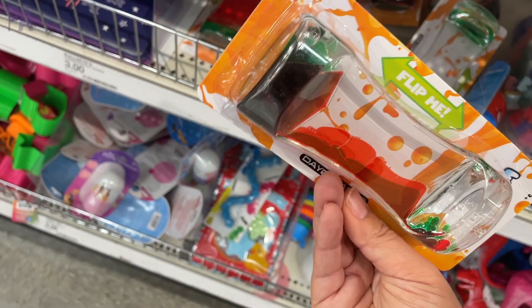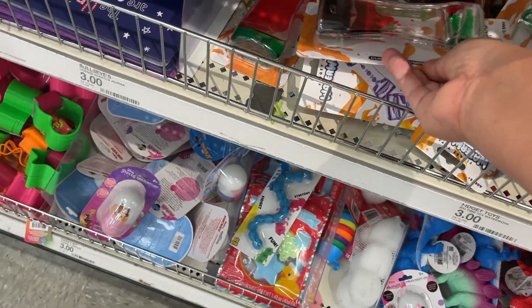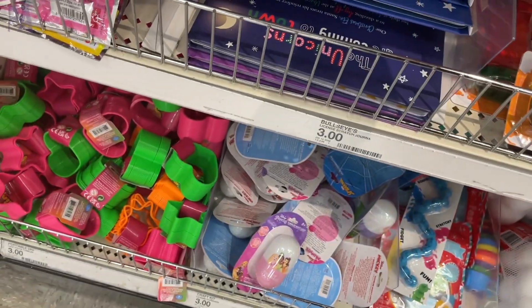Lots of different sensory toys this year — great stocking stuffer. My kids really like these. They just move and you can be mesmerized by them for a long time.